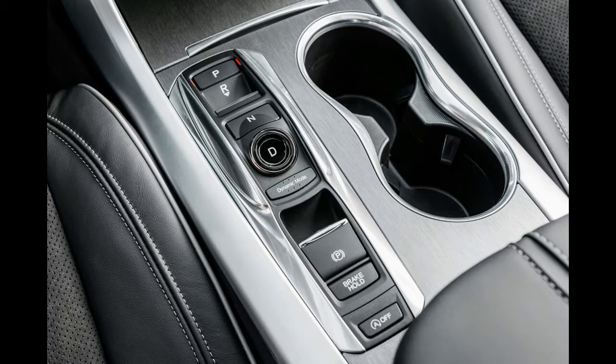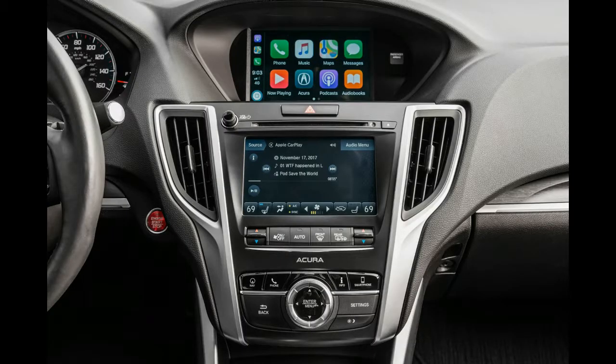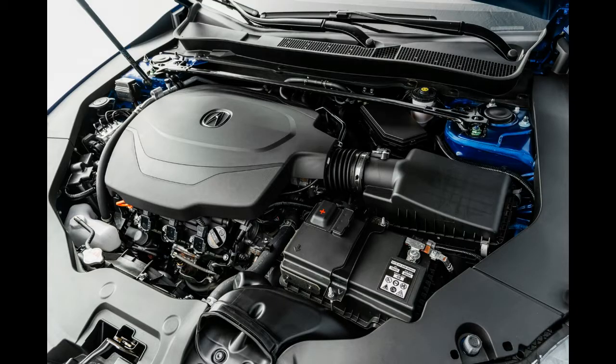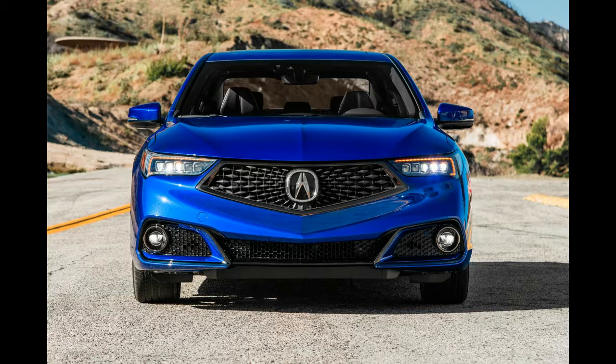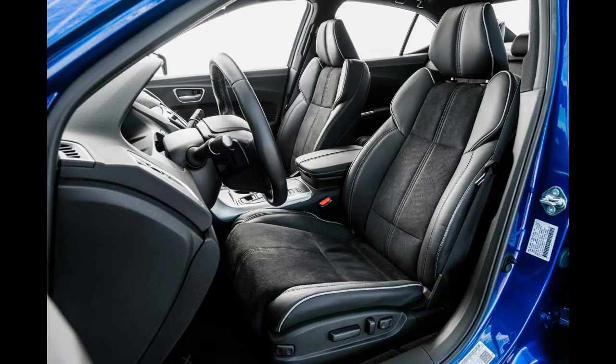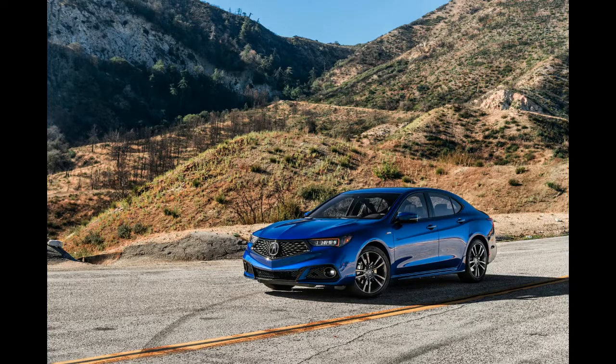Under the hood, there's a 3.5-liter naturally aspirated V6 that sends its 290 horsepower to all four wheels with the help of a 9-speed automatic transmission. The A-Spec package also adds 19-inch Shark Gray wheels, a more aggressive appearance package, a sportier suspension, heated and ventilated sport seats, full suede seat and door inserts, metallic trim, sportier gauges, wireless charging, and a few A-Spec badges.